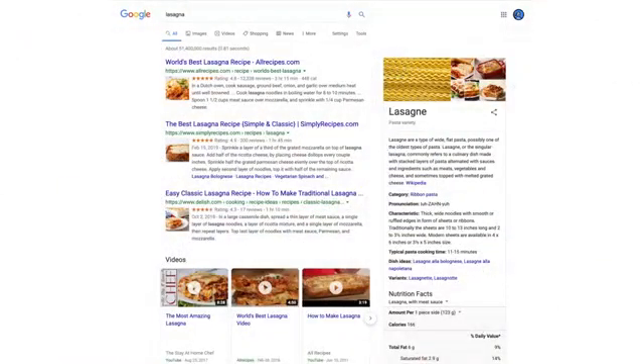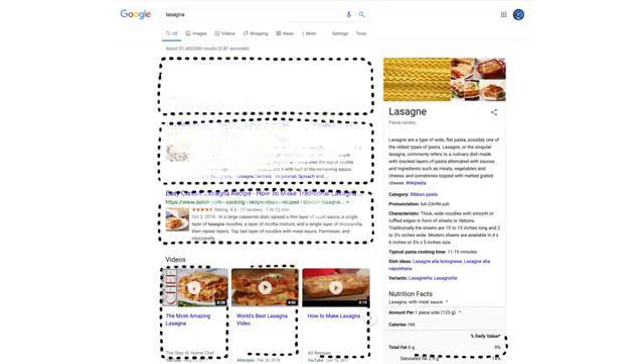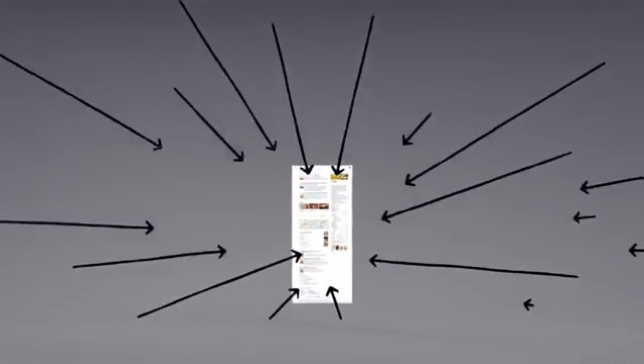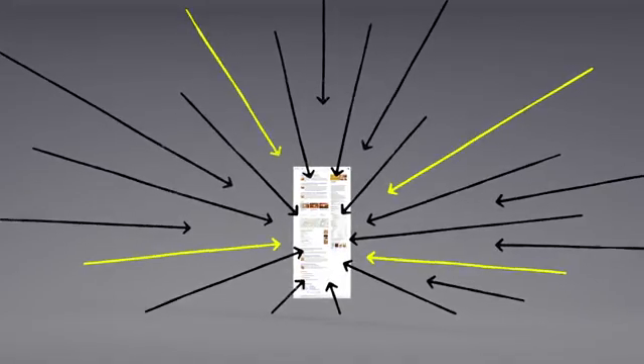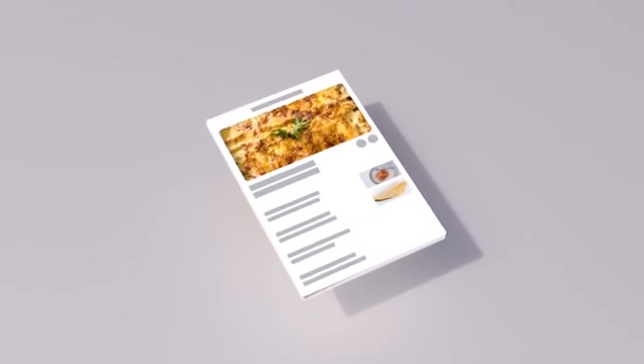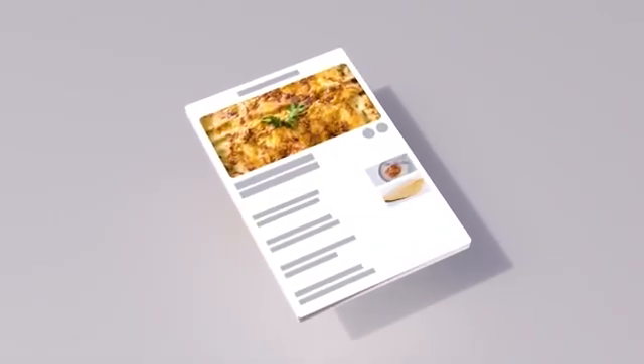Now we have some results. But how did the algorithms actually decide what made it onto the first page? There are hundreds of factors that go into ranking search results. You may already know that pages containing the words you search for are more likely to end up at the top — no surprise there. But the location of those words, like in the page's title or in an image's caption, those are factors too.